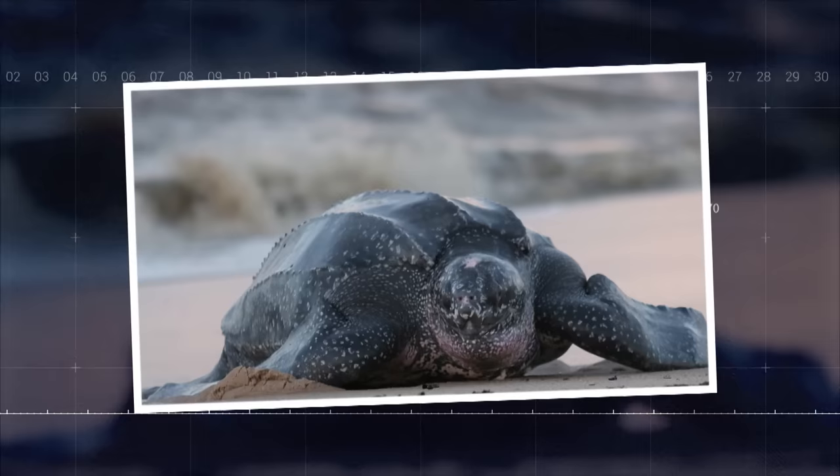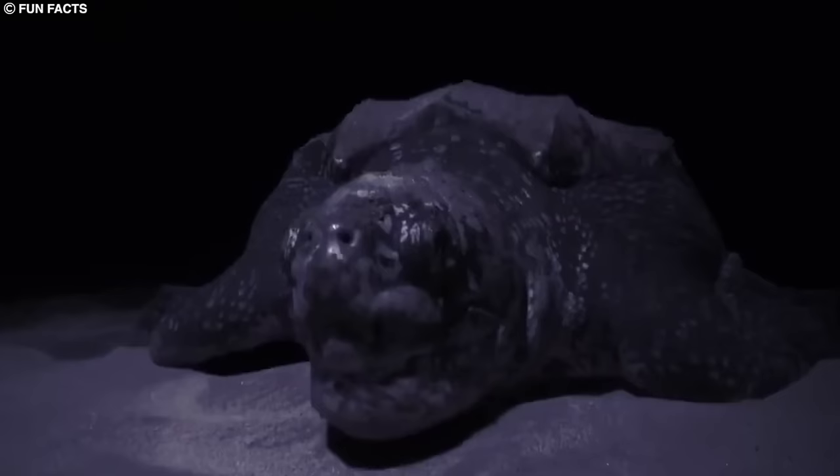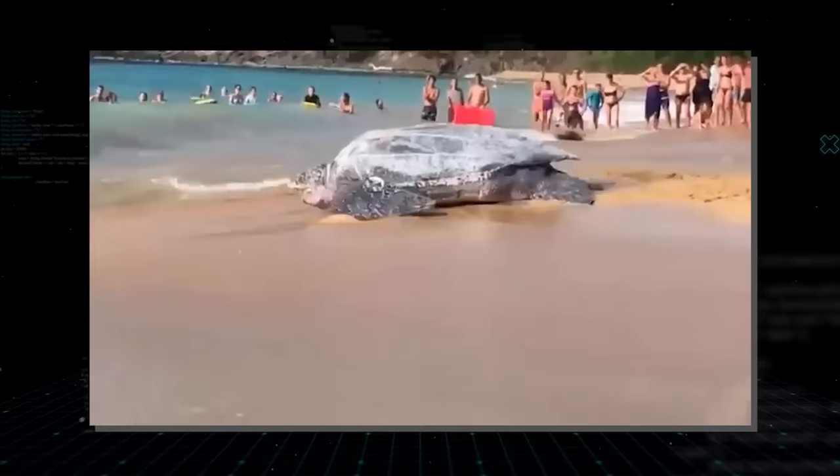Number 1: Leatherback Sea Turtle. The leatherback sea turtle is the largest of all living turtles and the fourth largest reptile in the world. Unlike other sea turtles, leatherbacks have a soft, rubbery shell composed of a thick layer of oily, cartilaginous tissue instead of the usual bony plates. They can dive to depths of over 4,000 feet and have a unique counter-current heat exchange system, which allows them to maintain a warm body temperature in cold waters.